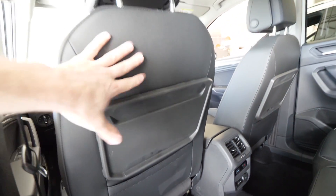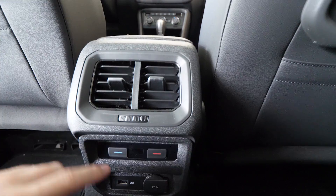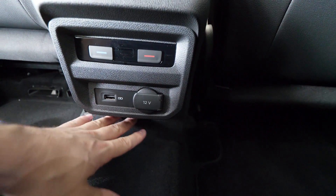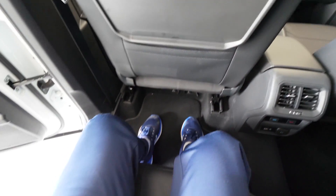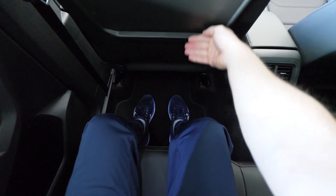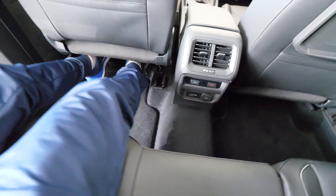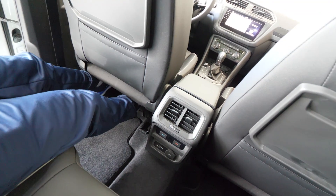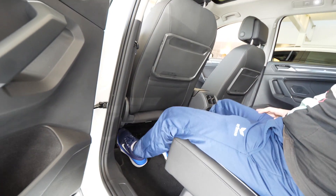The rear seat has good quality materials on the seatback. There are two air vents for the rear climate system, plus a USB port and a 12-volt port. There's a small floor hump in the middle but it's small. Legroom is huge — I can stretch my legs all the way under the front seat. I can even reach the far end under the front seat — it's enormous.